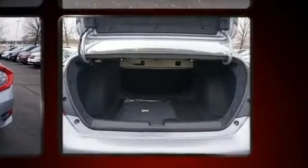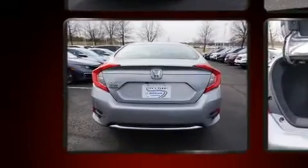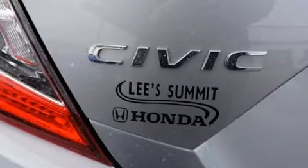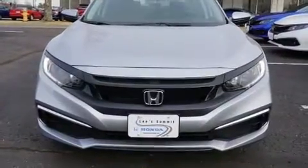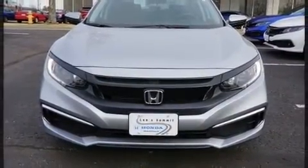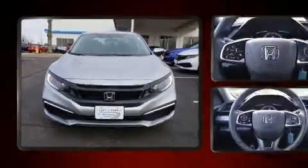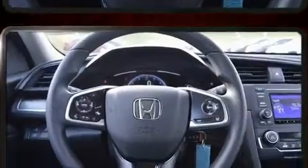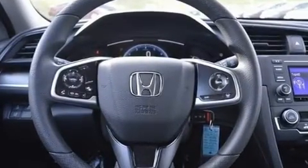The following features are included: a tachometer, a trip computer, fully automatic headlights, lane departure warning, remote keyless entry, and power windows. Audio features include an AM/FM radio and four well-positioned speakers.